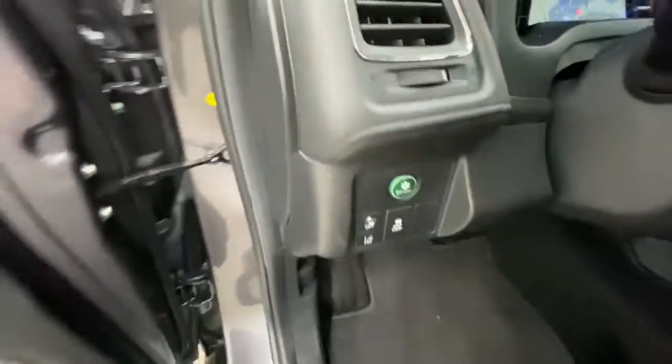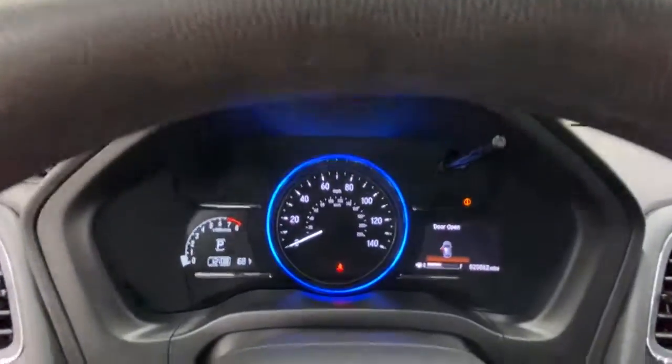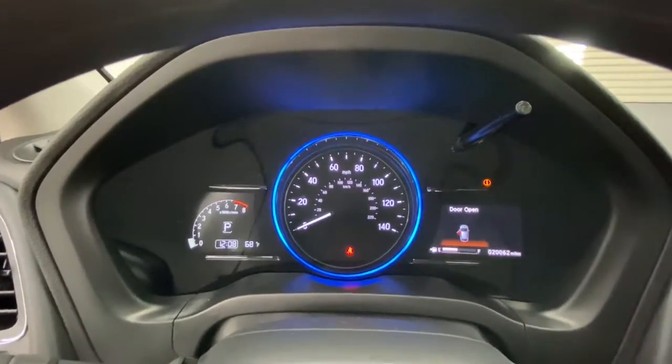sun/moonroof, backup camera, fog lamps, lane-keeping assist, adaptive cruise control, keyless start, satellite radio, heated mirrors, heated front seat.